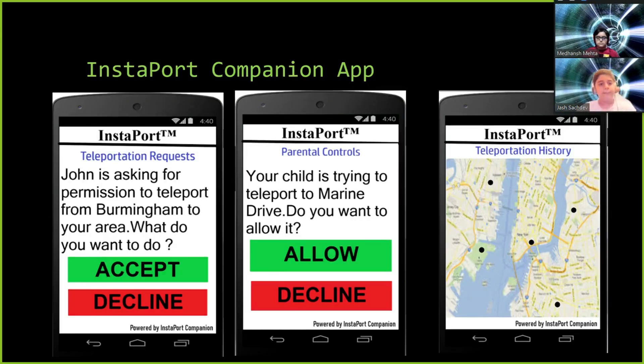The Instaport Companion app is an app which is used to make teleportation through Instaport possible. Since the whole system is linked to the app, if a person has been verified and presses go, the request is sent instantaneously in not even a second. This doesn't require any Wi-Fi connectivity as the MAC has a network of its own. The app serves as a platform where you can approve or decline teleportation requests if someone wants to teleport to your area, and to have a look at the places where you have teleported recently. It also has special features like parental controls to allow or deny the teleportation of a child.